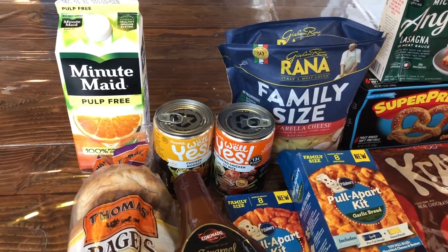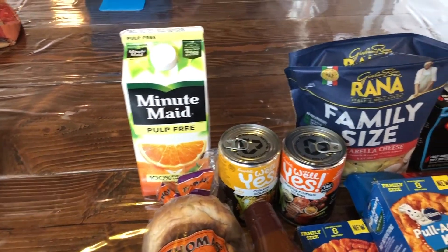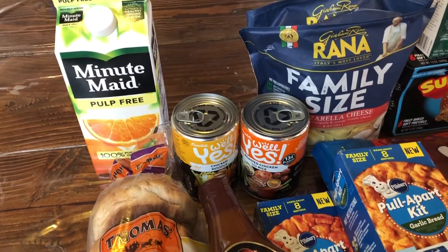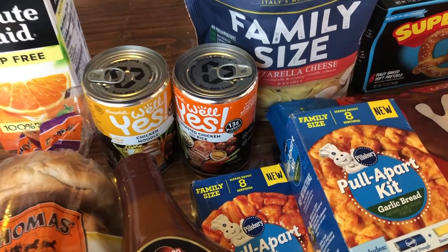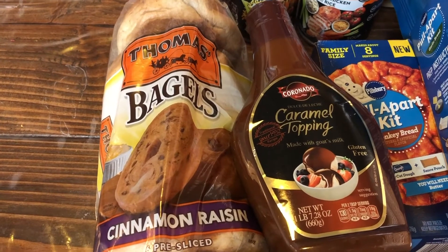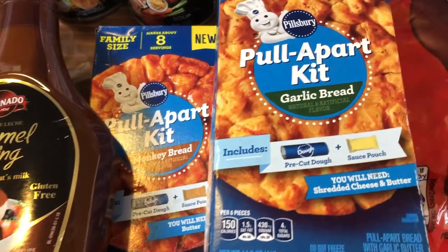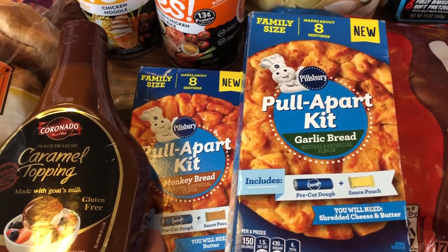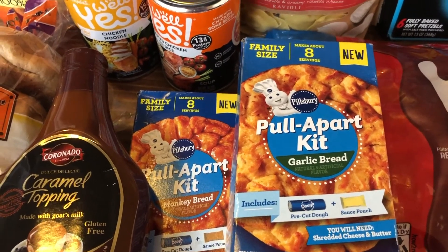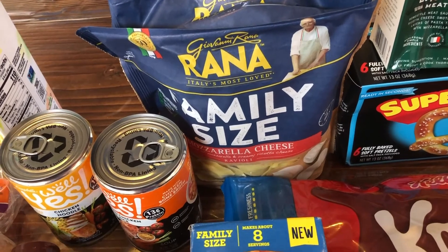Hey guys, so we just got back from our Walmart grocery pickup and these are the things we got from Ibotta. We got 40 cents back on the Minute Maid, 75 cents on the soup — you have to buy two. If you buy this combo with the bagels and the caramel topping you get $3.50 off, and then this Pillsbury pull-apart kit is a dollar off. I got the garlic and you can get the monkey bread, so I got a dollar off of each of those.